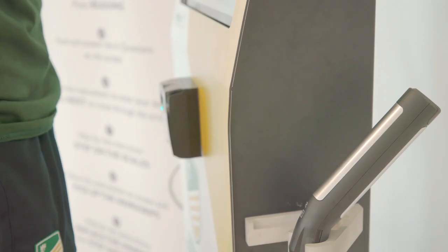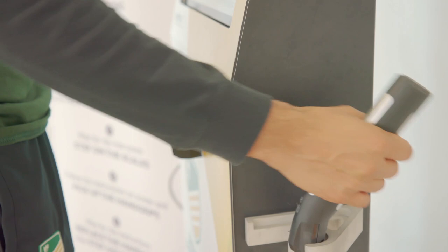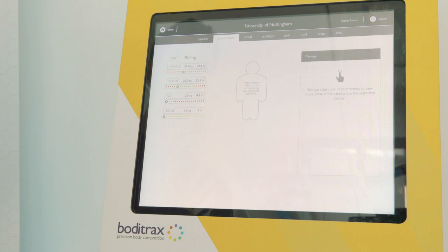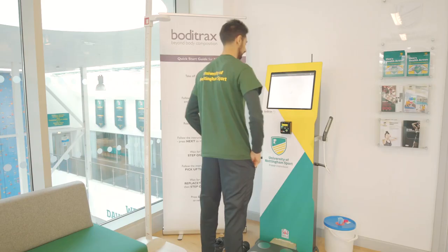Want to know what you are made of? Our Body Tracks Machine at David Ross Sports Village Fitness Suite will analyse your body in 30 seconds and provide you with results such as weight, muscle and fat percentages, hydration levels and metabolic age. The information is perfect for setting goals and keeping your training on track. A scan on the Body Tracks costs £2.50 with a contactless card payment.